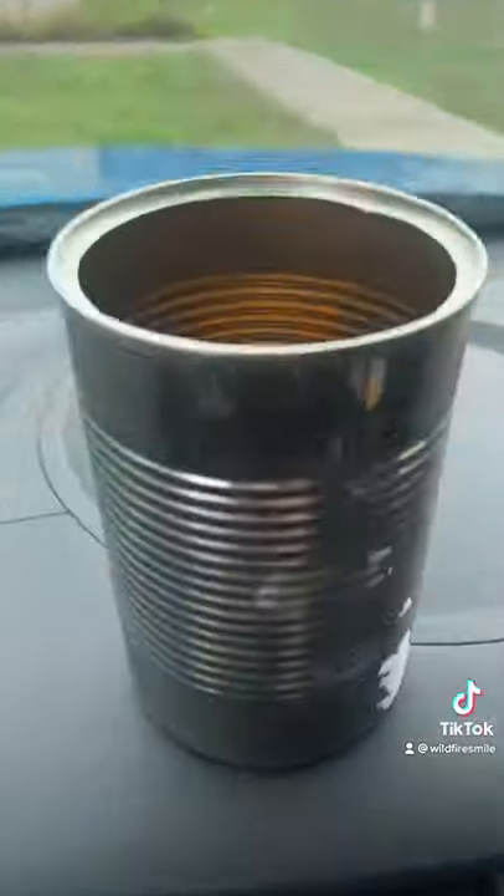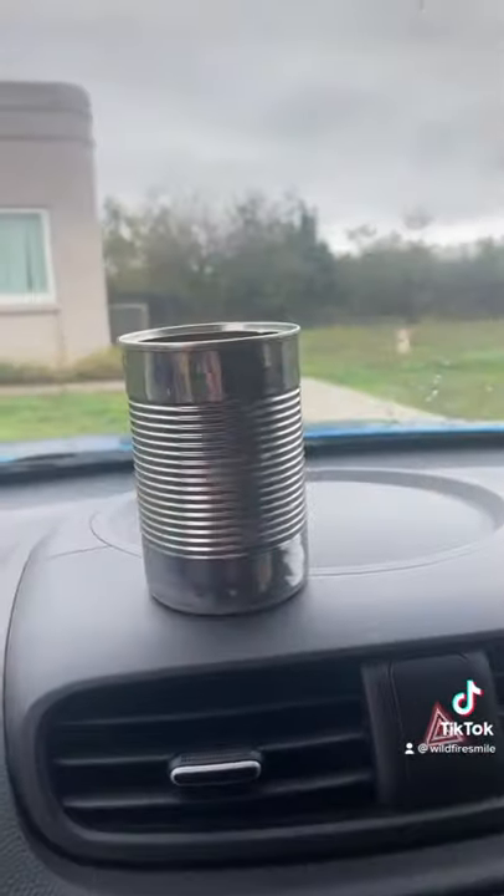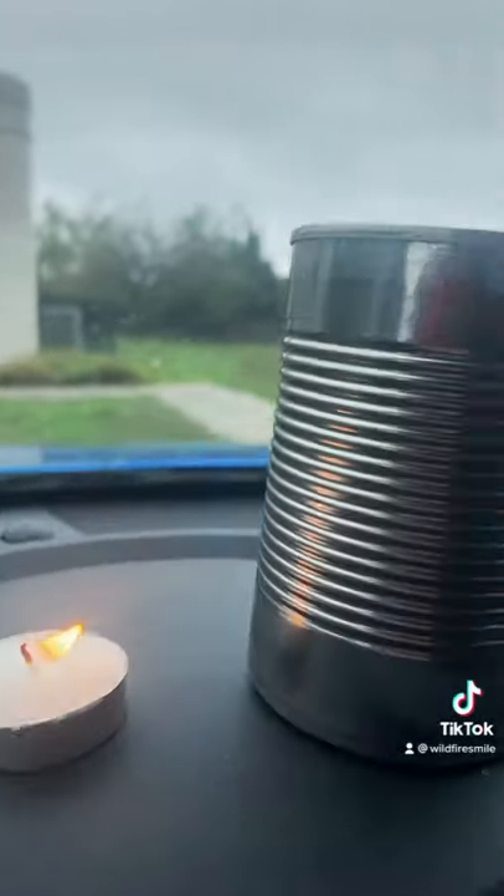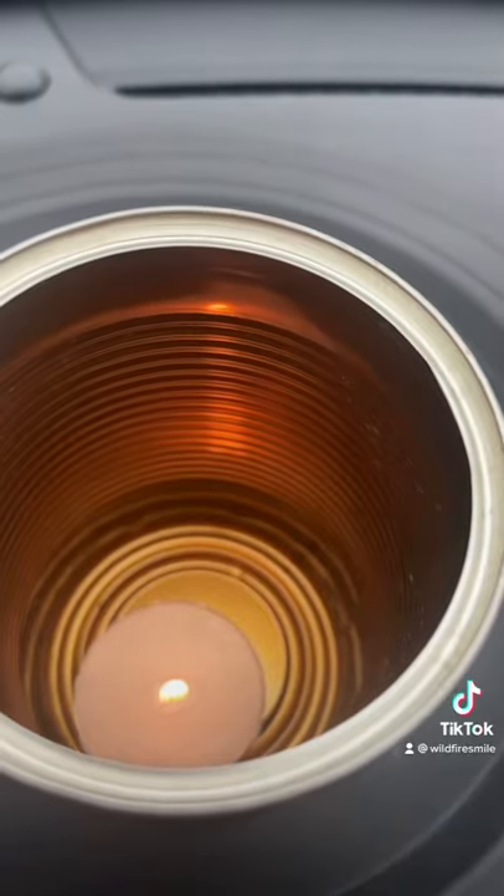Keep a car heating kit — I'm going to show you how to make it. You need an empty, cleaned-out can, a tea light candle, and a lighter. Light the candle and put it in the can, like this. Believe it or not, that will actually heat up your car pretty well.